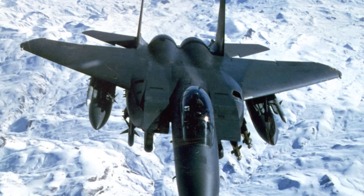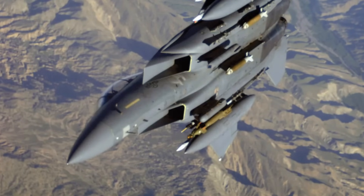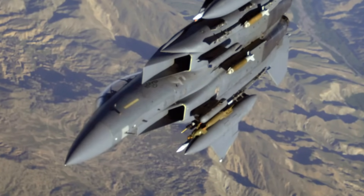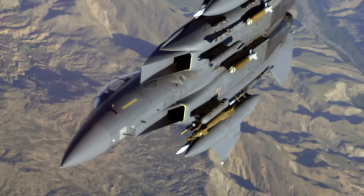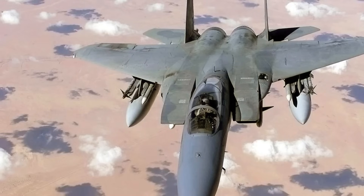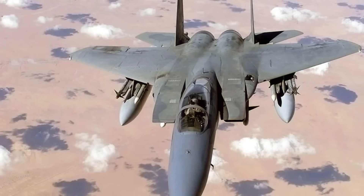The F-15 Eagle features a multi-mission avionics system that includes a head-up display (HUD), advanced radar, inertial guidance, flight instruments, communication systems, and navigation tools. It also has a tactical electronic warfare suite, an identification friend or foe (IFF) system, and a central digital computer.